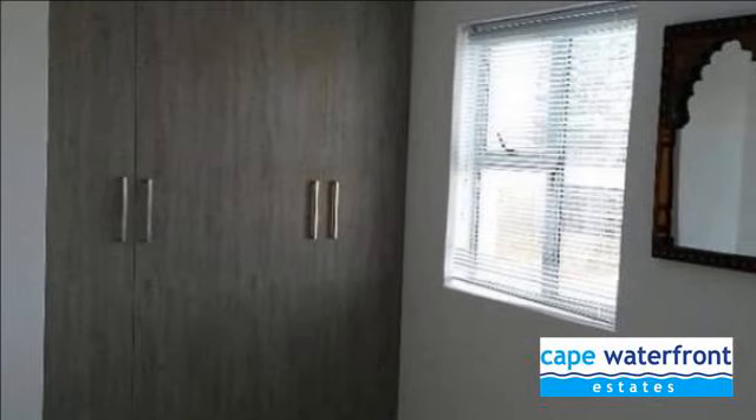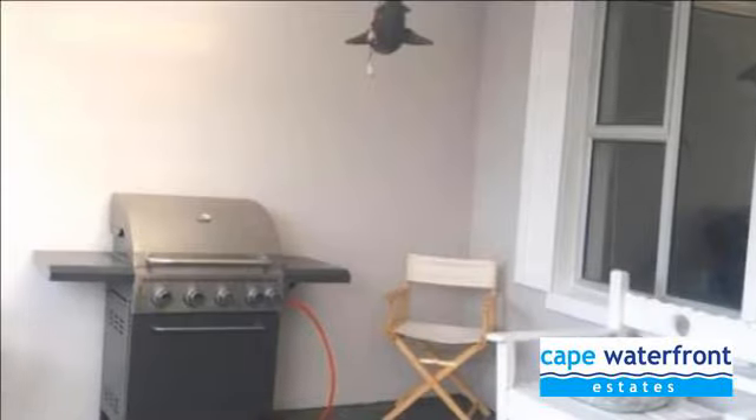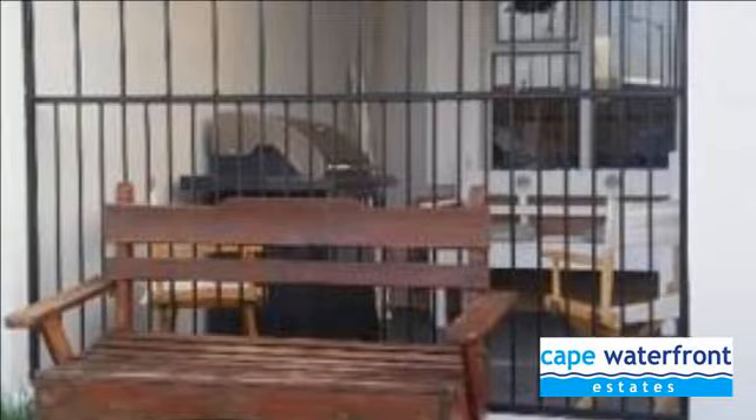Outside entertainment braai and patio. Off-street parking. Blinds, light fittings and appliances included. Approximately 76 square meters. No garage. For more information on this property or to arrange a viewing, please contact us. Thank you.